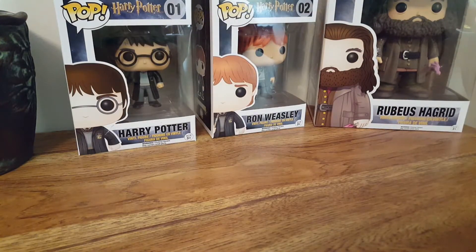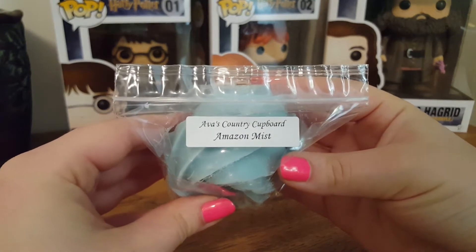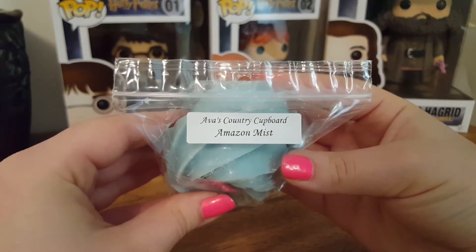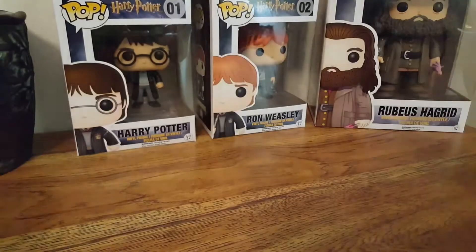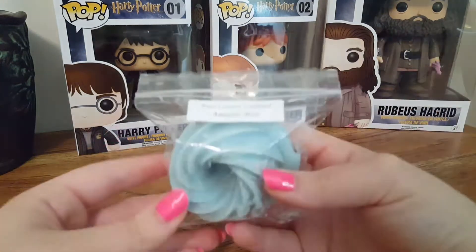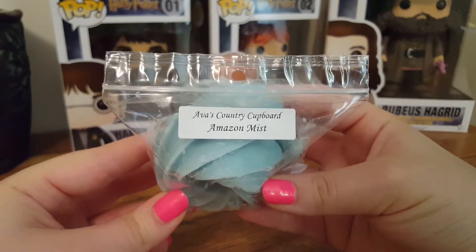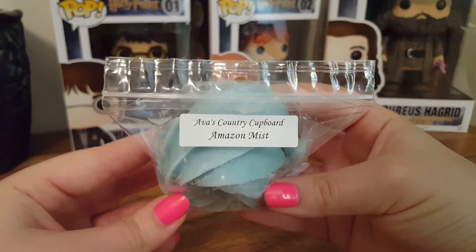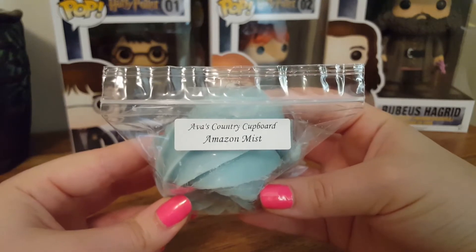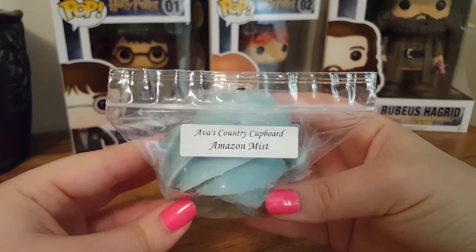The next one we have is a two-pack of little bunts in Amazon Mist. This is Fresh Dew, Green Grass, Exotic Flowers, Herbs, with a Hint of Raindrops. This one is so refreshing. It's just so good — I definitely get that green grass note, but it's also very floral. It's a good blend, very fresh, like you stepped out on a nice spring day.